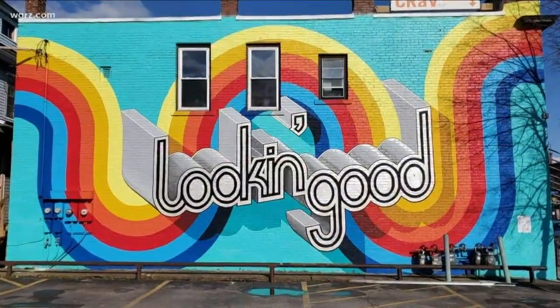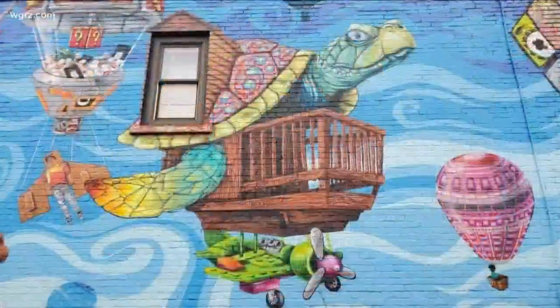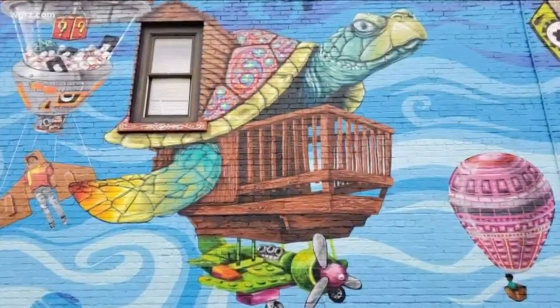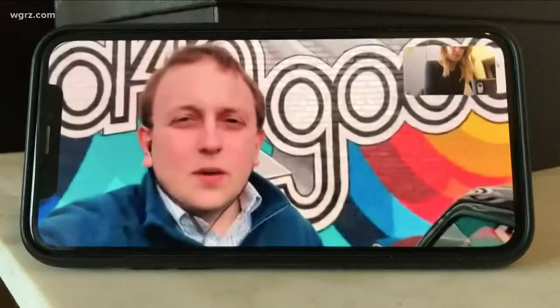They've condensed their usual tours from 25 pages of notes down to one, to make them easy for people to follow along on their own, pointing out things like public art and notable architecture along the way. So it's a written guide.